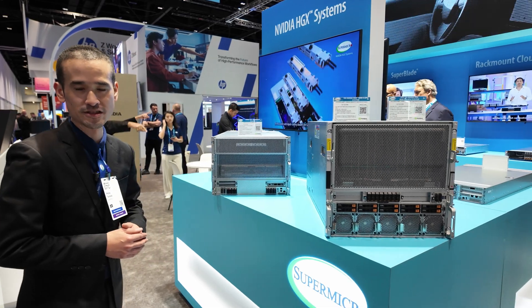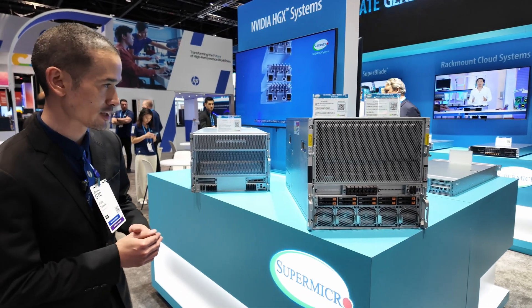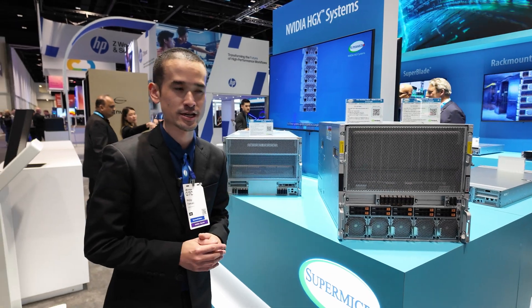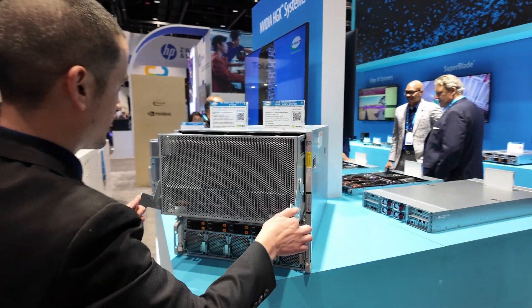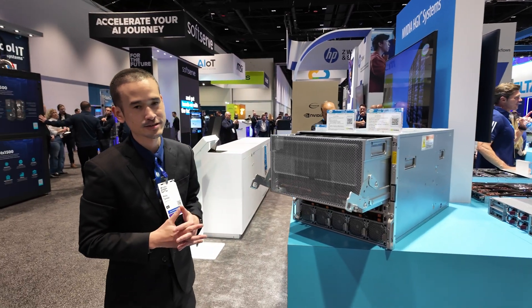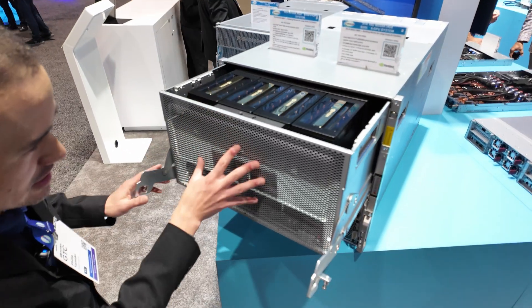These are powered by the NVIDIA Blackwell and the newly announced NVIDIA Blackwell Ultra platform, and have become the industry standard for AI training, thanks to the eight GPUs interconnected at 1.8 terabytes per second via NVLink for a shared pool of HBM3e memory.